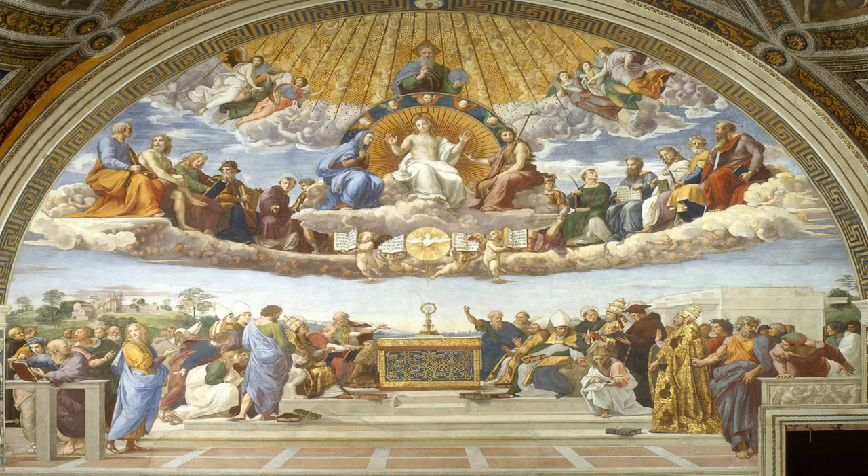This is the Disputa by Rafael Sanzio. It was created in 1510 for the Vatican. When looking at it, you can see that it has a lot of attention to detail in all the figures and the poses they're in. They all look very natural, very realistic, and very cool.